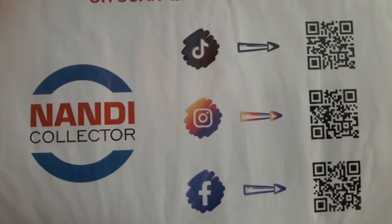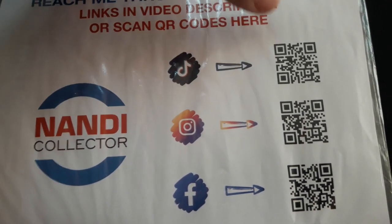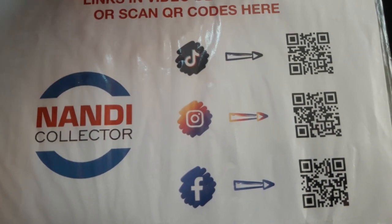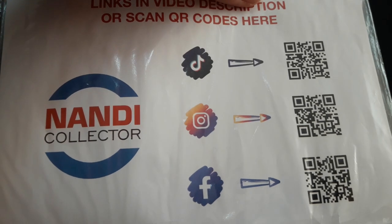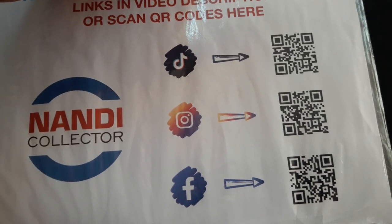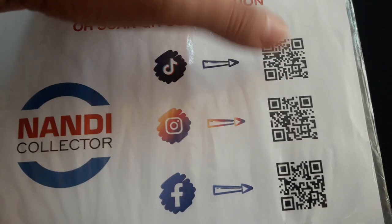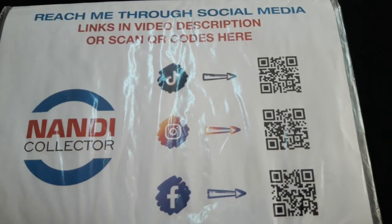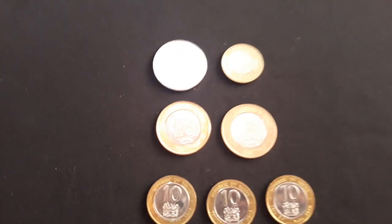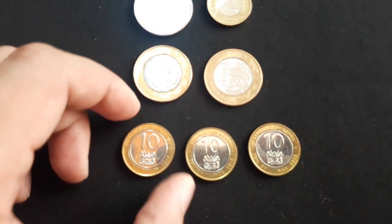If you want to be part of my social media, follow my TikTok, Instagram, and Facebook. On TikTok I upload a few exclusive videos you won't find here on YouTube. On Instagram and Facebook I post my unboxings first — whatever I unbox, I share there first, and then you'll see it on my YouTube channel. So this unboxing of these coins, you might have seen it one or two months earlier on my Instagram and Facebook page.